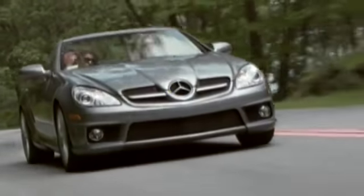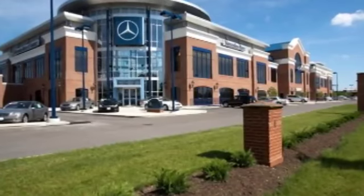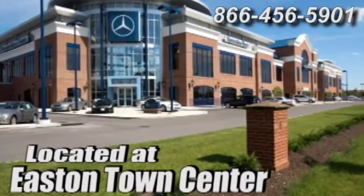Come experience luxury the Mercedes way at Mercedes-Benz of Easton, conveniently located at Easton Town Center.